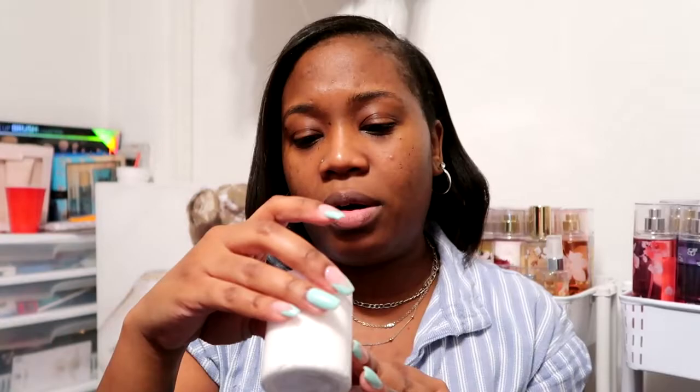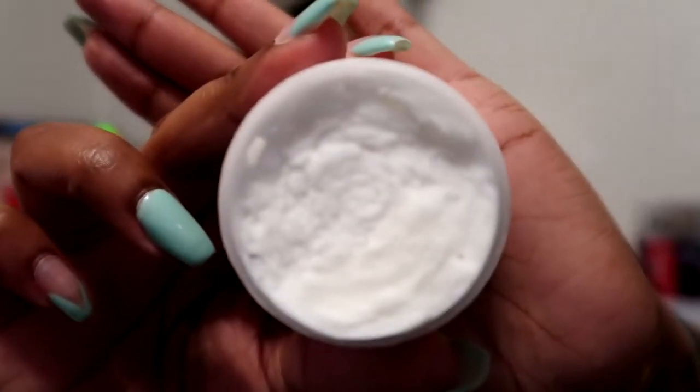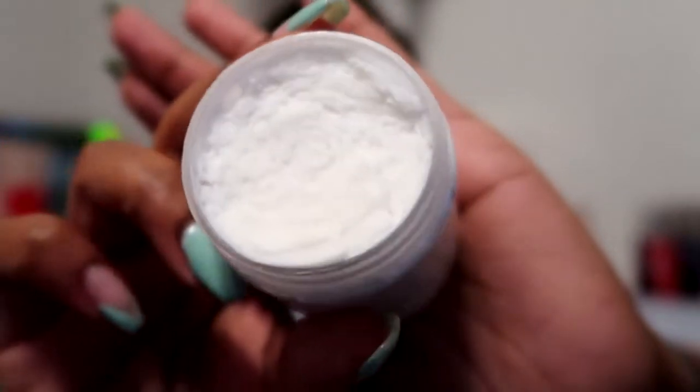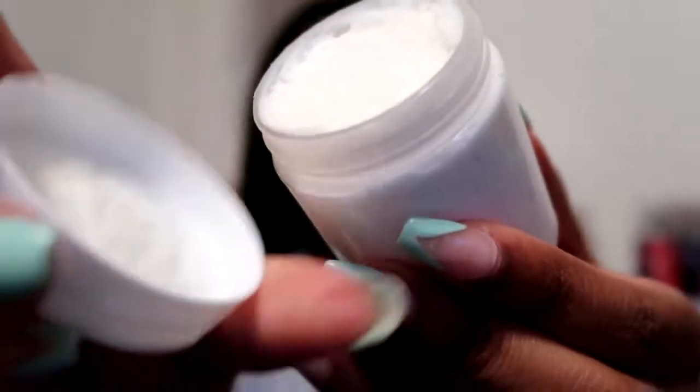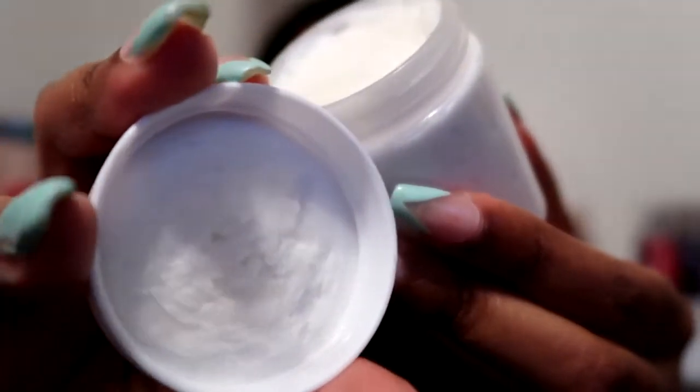They have the names on the caps. The first one we're going to try out is the Vanilla Sugar whipped body butter. The ingredients are shea butter, mango butter, coconut oil, and fragrance — same for all of them. The consistency on these is very nice — look how thick that is, and they are literally filled all the way to the brim, to the point where it's inside my cap.